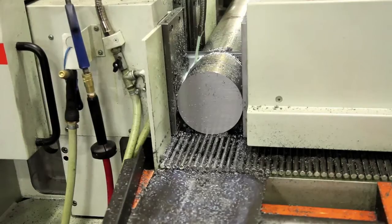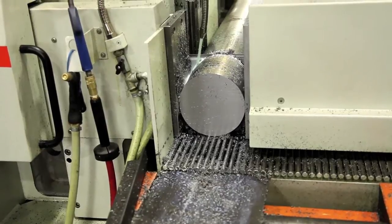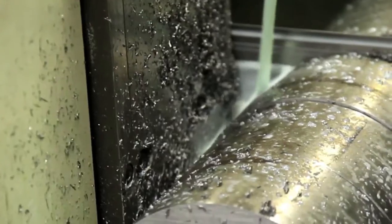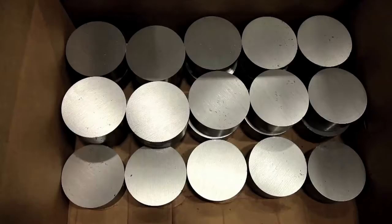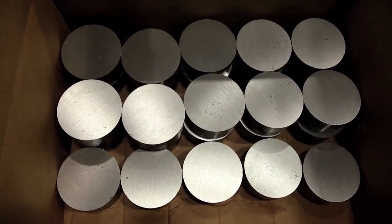Eaton Steel's equipment is designed to run at high volume all day and all night if it's necessary. That creates efficiencies that are hard to match, cutting bar steel as large as 20 inches in diameter.